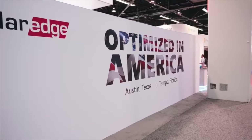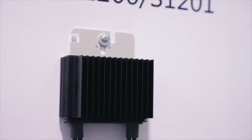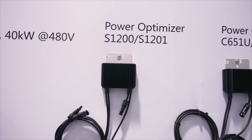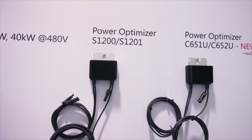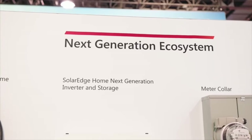Next, we're excited to talk about our focus on domestic manufacturing on the residential side, with our new high-powered 650-watt power optimizers manufactured in Seminole, Florida, as well as our home hub inverters manufactured in Austin, Texas, making them eligible for additional tax credits.